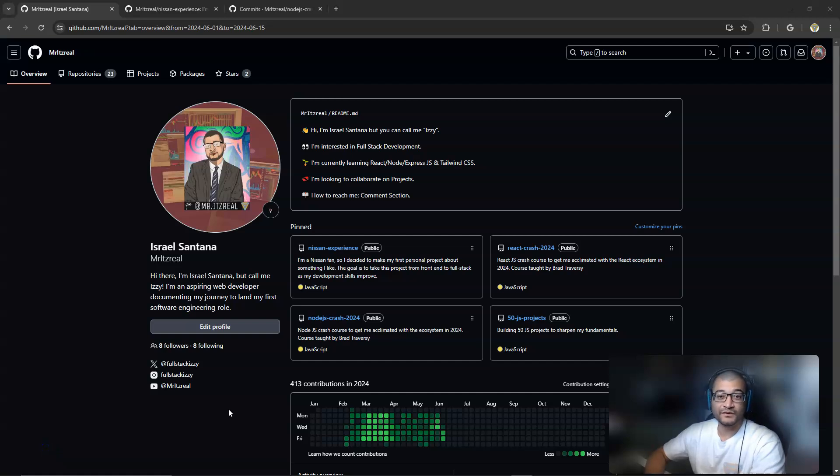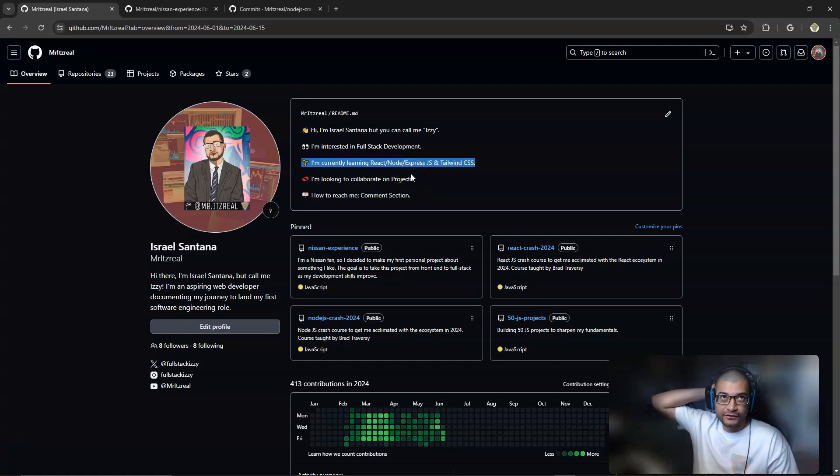Hello everyone and welcome to another edition of Coding My Way In. Let's get straight to business — what I've been doing all week. Something I'm very excited about is that I was finally able to change a portion of my README. For the longest time it said 'learning HTML, CSS and JavaScript,' and now that I've been dabbling in React I decided to change it to be more in tune with what I'm doing now.